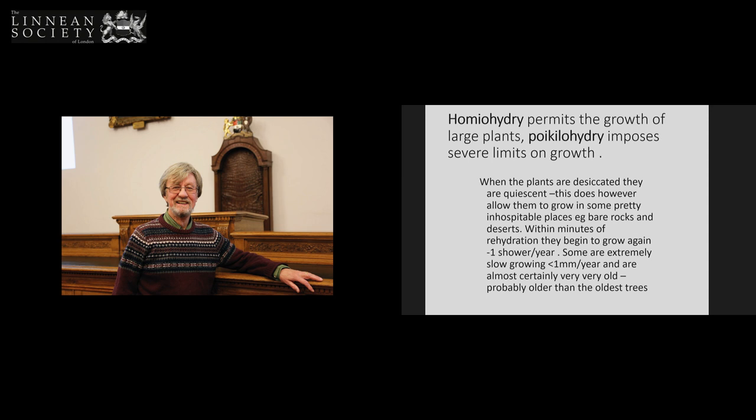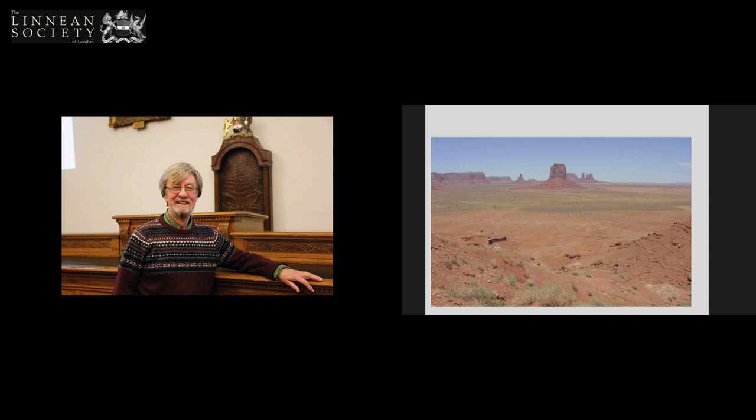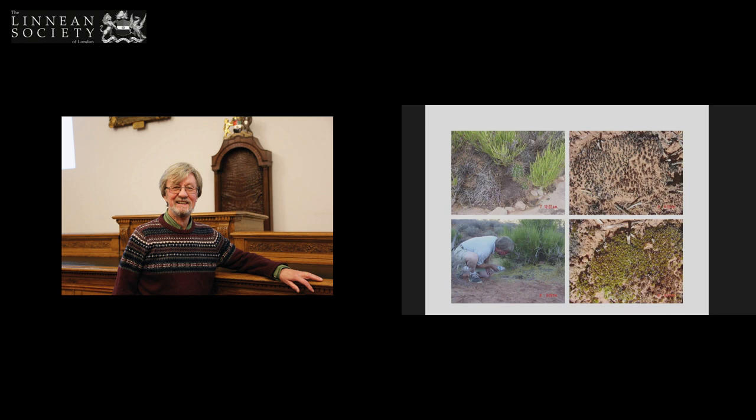Poikilohydry imposes severe limits on growth because when the plants are desiccated they don't metabolise — they're quiescent. They can stay quiescent and rehydrate within minutes and start growing again. I went all the way to Monument Valley to see the bryophytes and to perform a high-tech experiment. Not many people go to Monument Valley to look at bryophytes, but this is a moss growing in the desert there, all dried up, and the high-tech experiment is pouring water on it. Bottom right it rehydrates, and that plant is growing and metabolising having been dried for months and months.